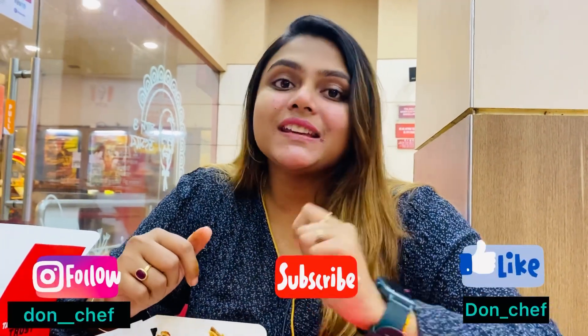So today's vlog is very small and random. That's it for today. I hope you people liked this video. See you in the next video. Till then, take love and give love. Bye-bye.